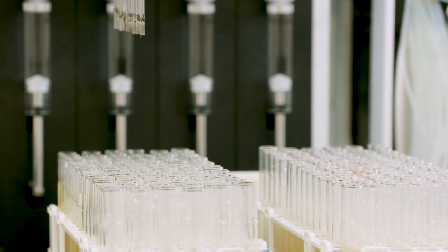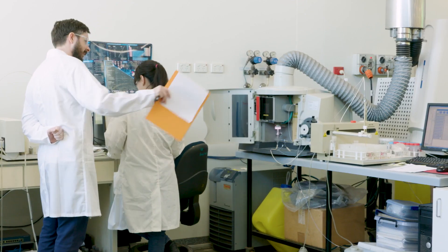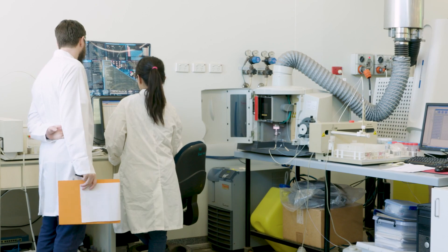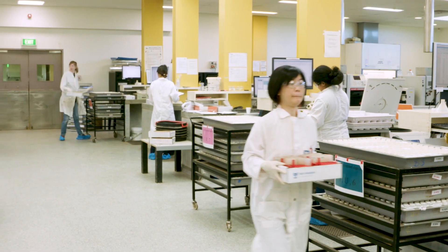Automated processes, along with robust methods, equipment and skilled staff allow the lab to quickly and accurately analyse thousands of samples per day, ensuring fast turnaround and consistent quality results for customers.